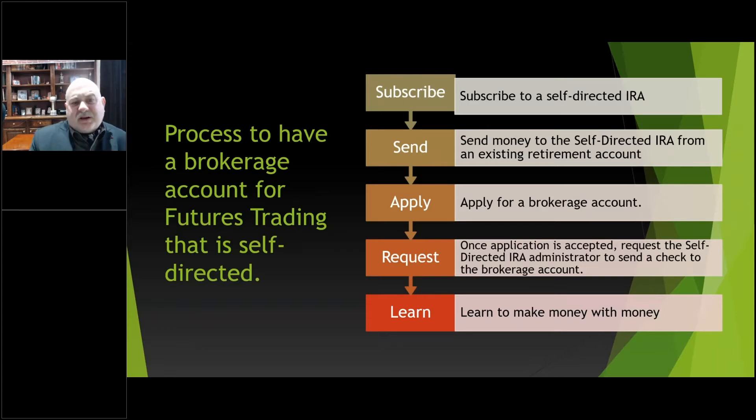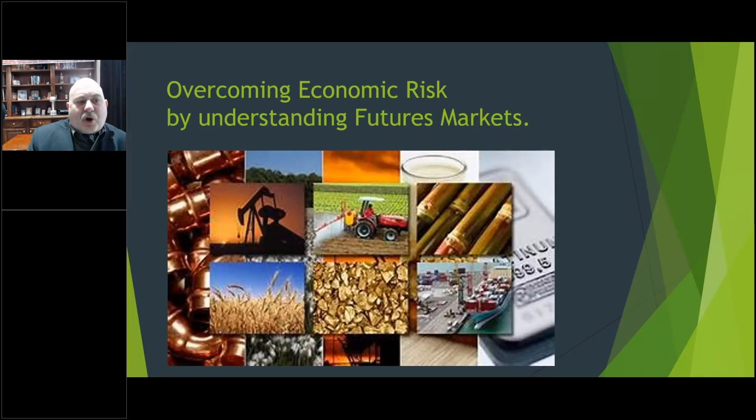Here's a slide on self-directed IRAs — you fund the account and start trading, which was covered earlier. Now let's talk about overcoming economic risk by understanding futures markets. A lot of times we think we understand things but we're not set up for the logic. I'm going to talk about futures in general. Futures markets are often thought to be very risky, but actually futures markets were designed to stabilize the economy.